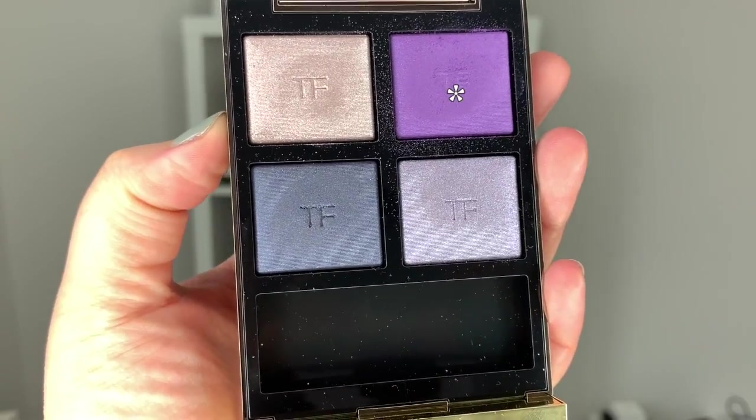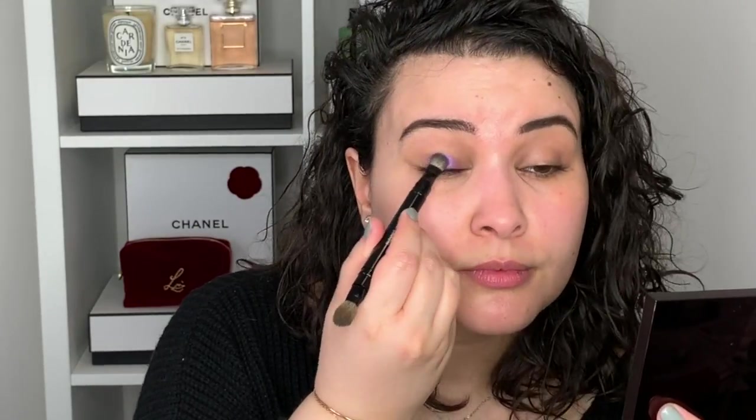Just placing the transition shade in the crease, and then using whatever is left on the brush, sweeping it under the bottom lashes as well. Now I'm going to dip into the most vibrant lilac shade in the Tom Ford palette and pack it on the lid, then switching to the blending brush to just buff this out a little bit.